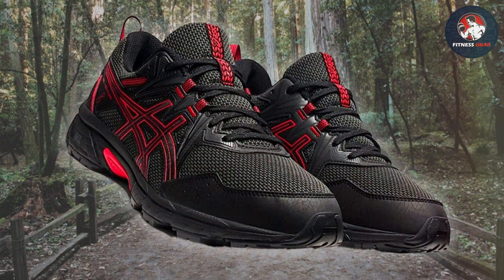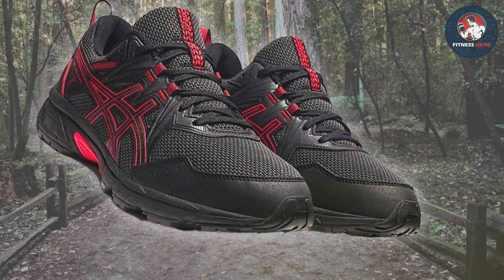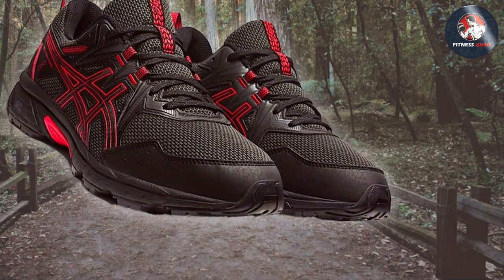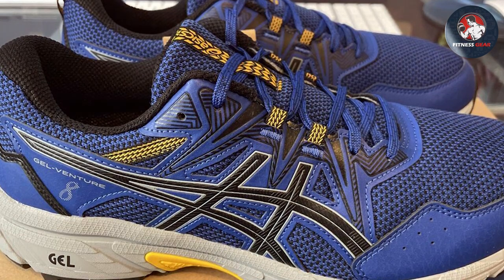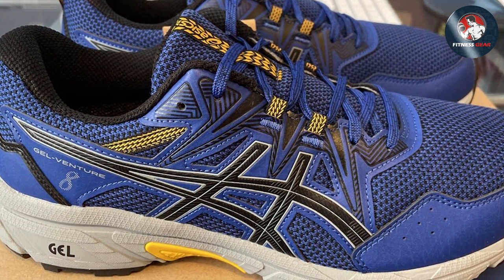Whether you're a trailblazer or a gym enthusiast, the ASICS Gel Venture 8 delivers on all fronts. Its blend of durability, comfort, and performance makes it a standout choice for those who demand the best from their fitness shoes.